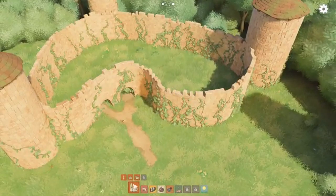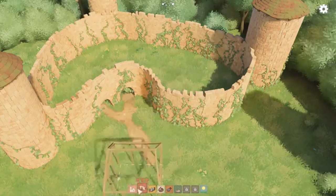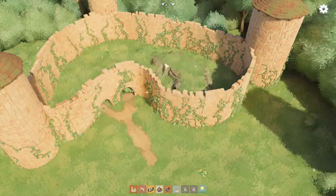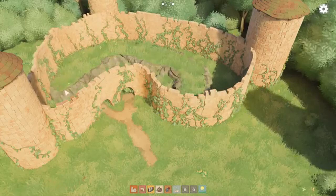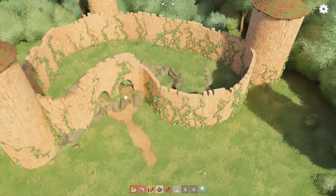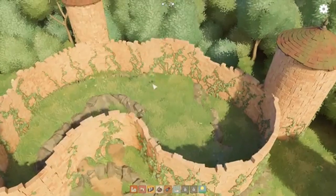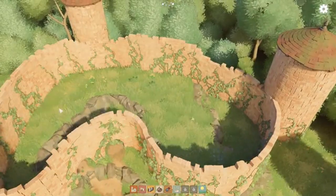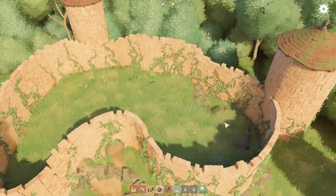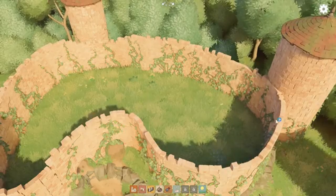Tiny Glade is perfect for anyone who loves building games but wants a more laid back and peaceful experience. It's a game that encourages creativity and provides a wonderful escape from the hustle and bustle of everyday life. So if you're looking for a relaxing and charming game to add to your collection, Tiny Glade is definitely worth checking out. Build your dream medieval castle and let your imagination run wild in this delightful gridless building game.